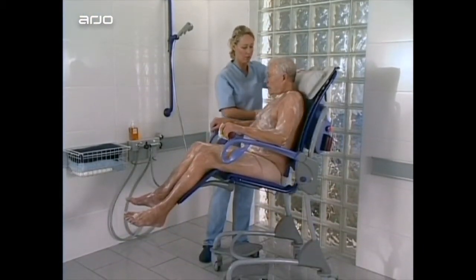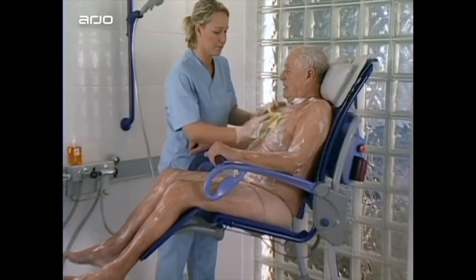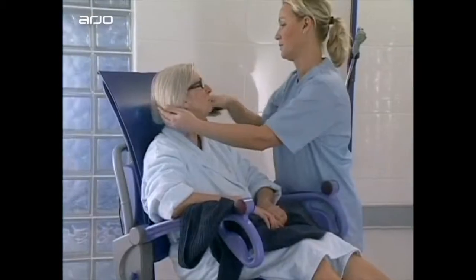Carino offers the best hygiene results while also maintaining the resident's dignity. Quite simply, it is the most efficient and ergonomically sound alternative for assisted showering and other care routines.